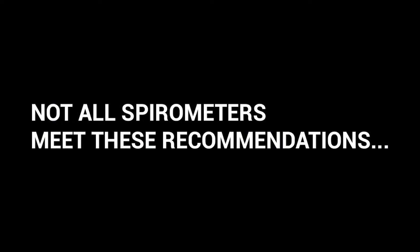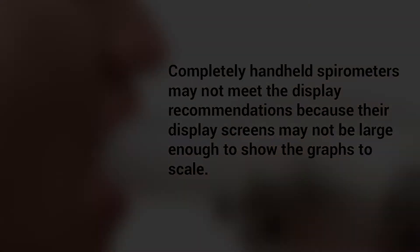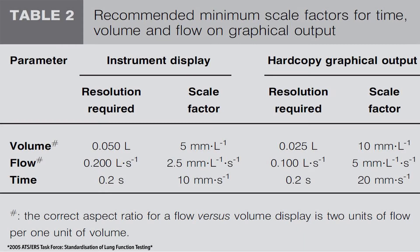Not all spirometers meet these recommendations. Completely handheld spirometers may not meet the display recommendations because their display screens are generally not large enough to show the graphs to scale. Also, the screen is not visible while the spirogram is in process, so the real-time feedback is not present. Because of this, completely handheld spirometers do not meet the ATS standard and therefore are not usable for OSHA-MSHA compliant testing.